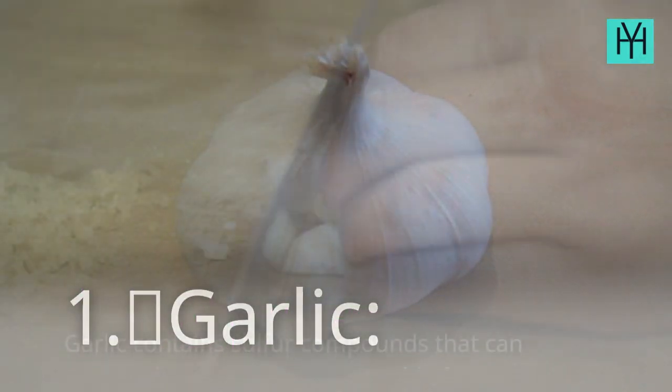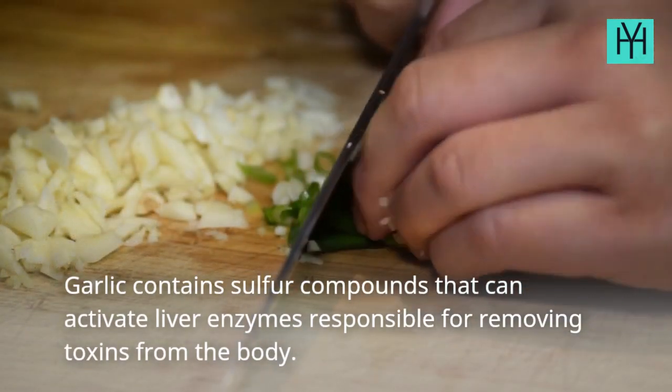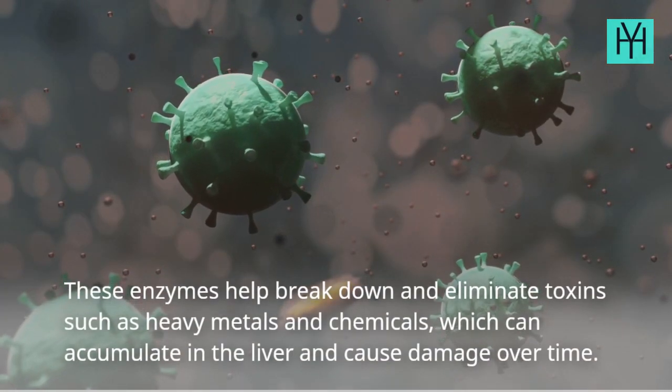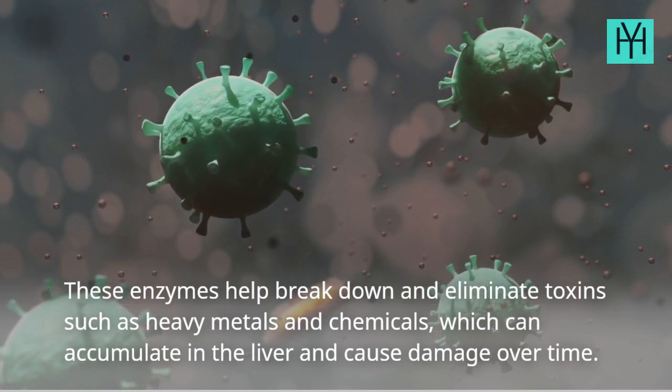1. Garlic. Garlic contains sulfur compounds that can activate liver enzymes responsible for removing toxins from the body. These enzymes help break down and eliminate toxins such as heavy metals and chemicals, which can accumulate in the liver and cause damage over time.